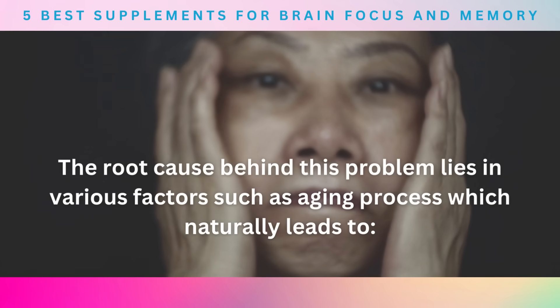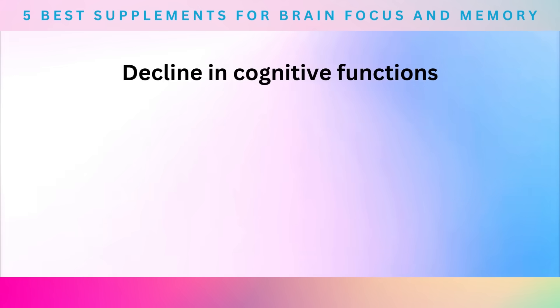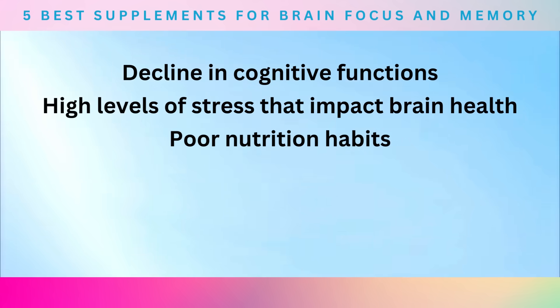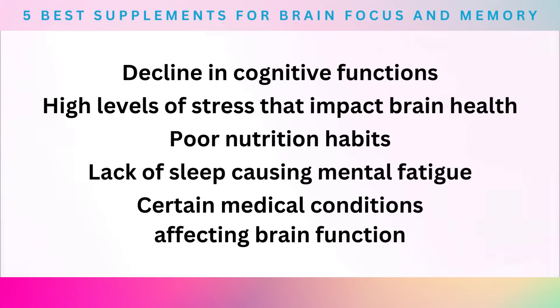The root cause behind this problem lies in various factors, such as the aging process, which naturally leads to a decline in cognitive functions, high levels of stress that impact brain health, poor nutrition habits depriving brain cells of essential nutrients they need for optimal functioning, lack of sleep causing mental fatigue, or even certain medical conditions affecting brain function.